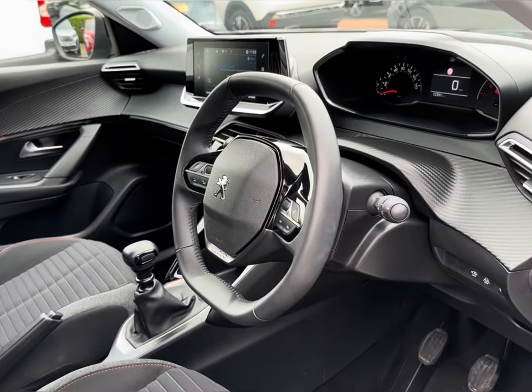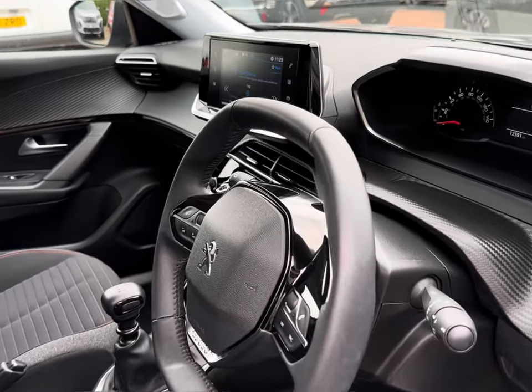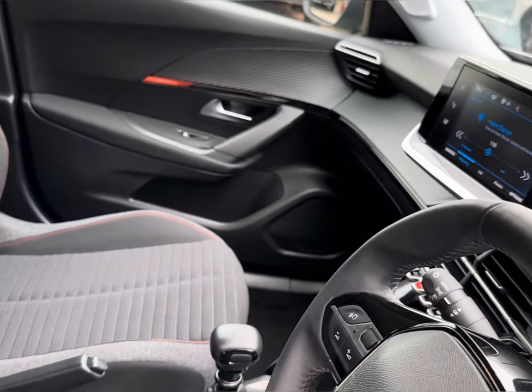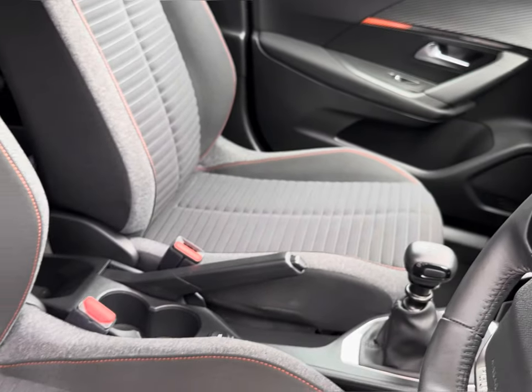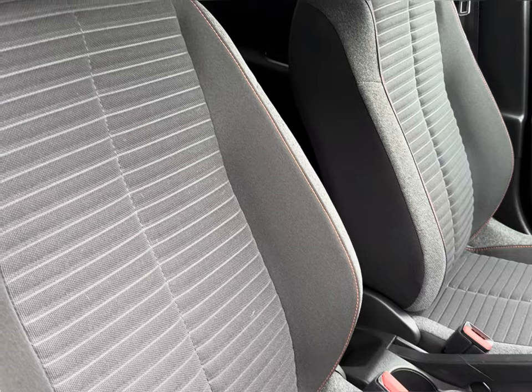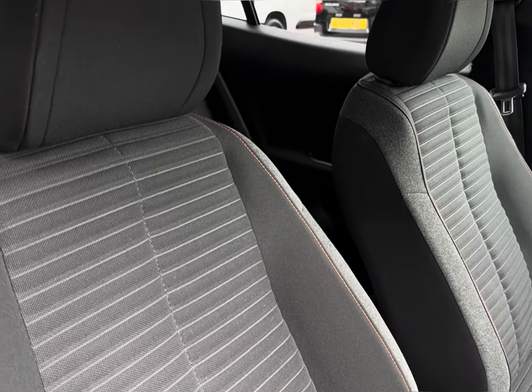Moving into your front, you will find your multifunctional full-leather steering wheel for added driver convenience, alongside your central touch display screen to provide endless entertainment. Your two front seats do house your full-cloth trim for absolute comfort for all travelling passengers.